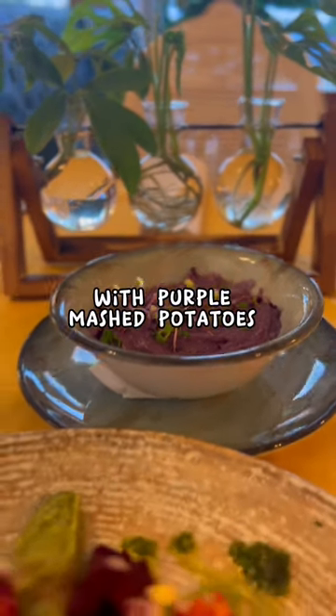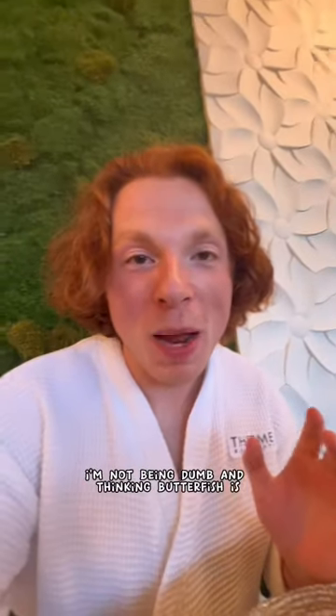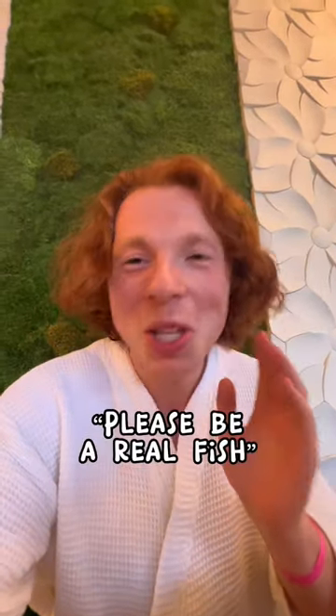They did not disappoint with the purple mashed potatoes paired with this beautiful butterfish. I really hope I'm not being dumb — I think butterfish is a real fish, but maybe it's just fish that's cooked in butter. Please be a real fish. My first ever butterfish.